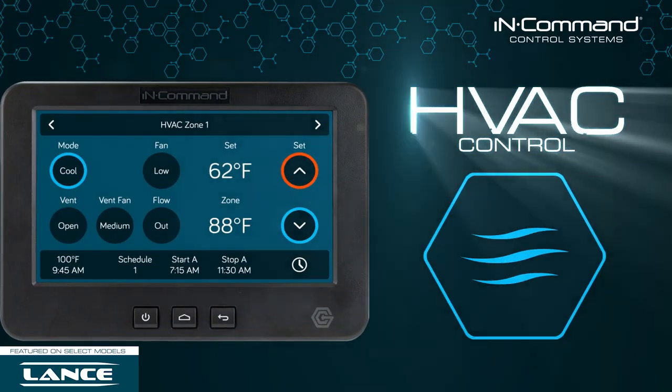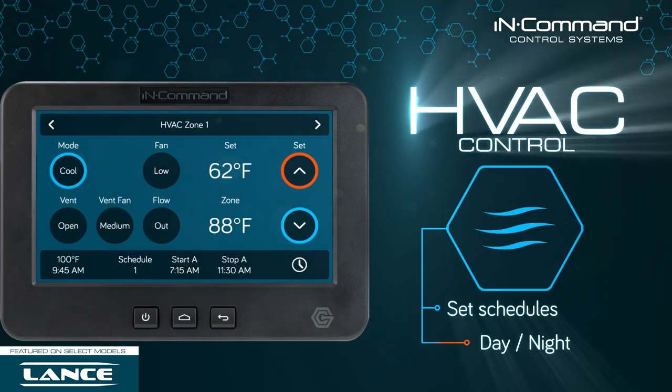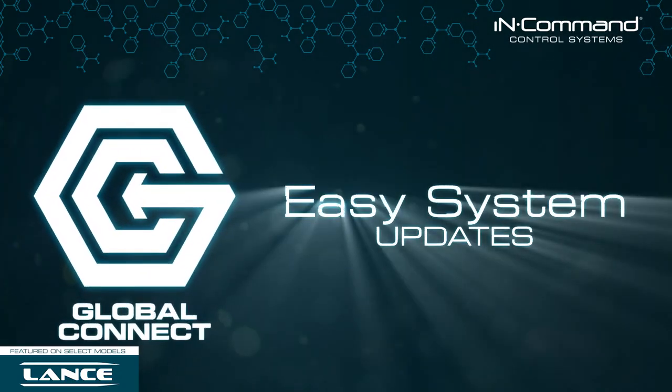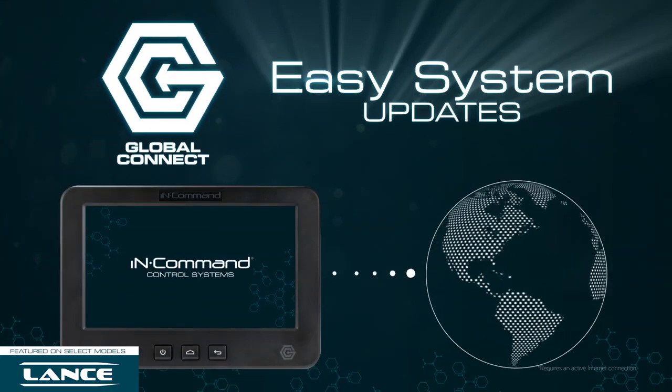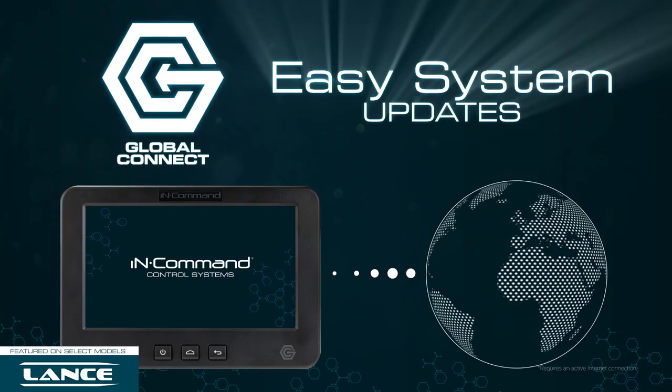Now you can control and monitor the heat and AC, including the ability to set running schedules for day and night. Keep your system current with the latest software updates. Global Connect makes this process easier than ever by allowing InCommand to download and install system updates.